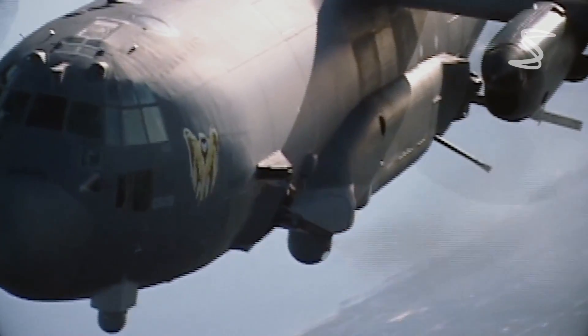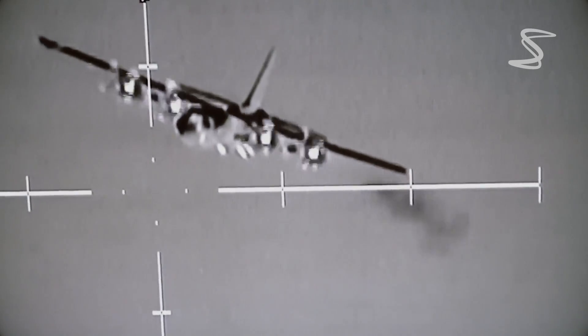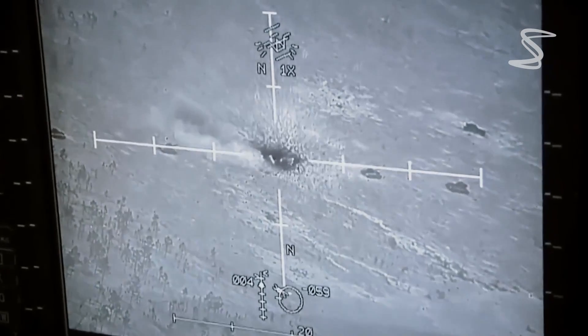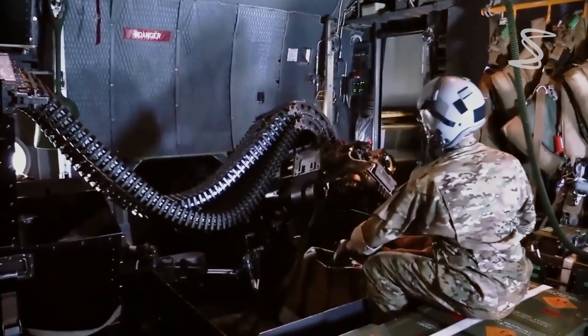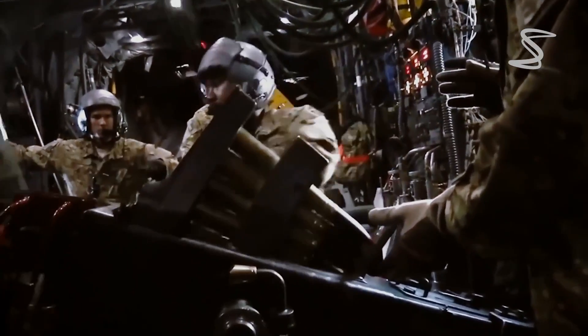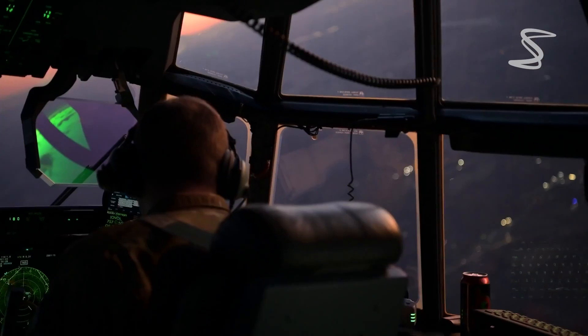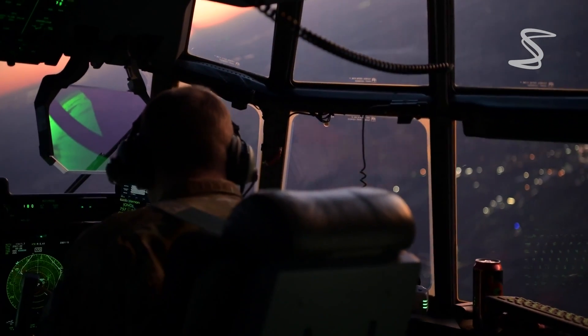The Ghost Rider is armed with a variety of weapons, including a 30mm Gatling gun, GM-176 Griffon missiles, and precision guided bombs. It can also carry various sensors, including a high-resolution targeting camera and a laser designator to help identify and track targets.